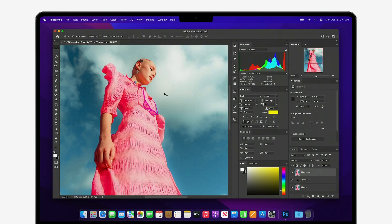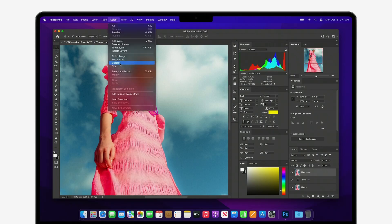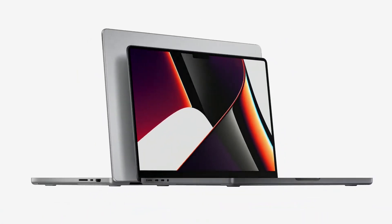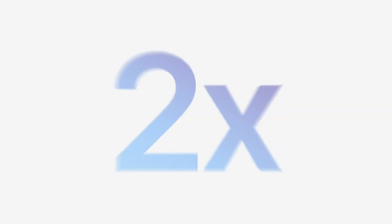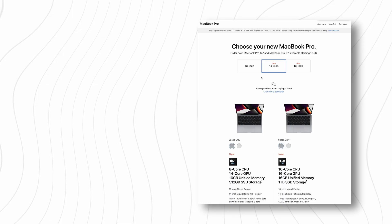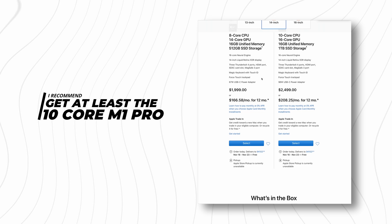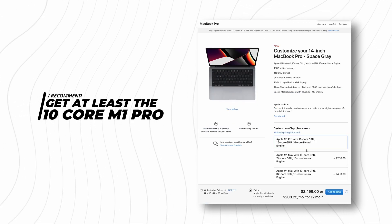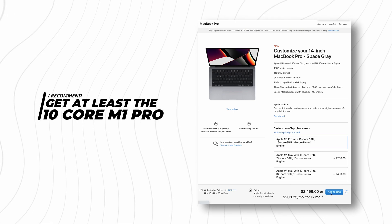With respect to photo editing, most photo editing software is still constrained to single-core use, so the difference between the Pro and the Max is kind of a wash here. You're pretty unlikely to be limited by the GPU performance of your machine if you're running things like Capture One, Lightroom, DxO, etc. Lightroom has actually gotten a lot better at leveraging GPU performance more recently. So unless you're going with the baseline 8-core 14-inch M1 Pro, you're probably going to be fine — I'd say at least get that 10-core M1 Pro.